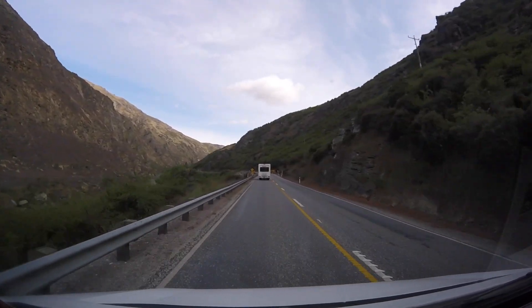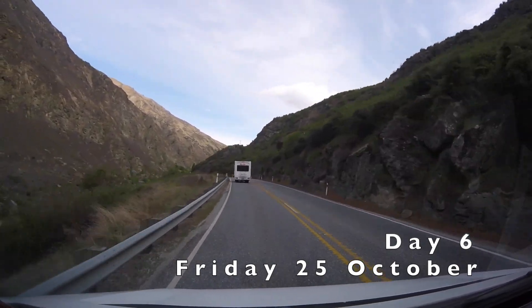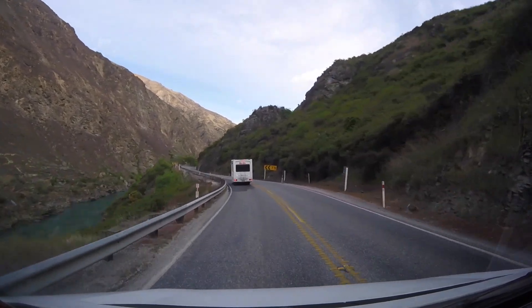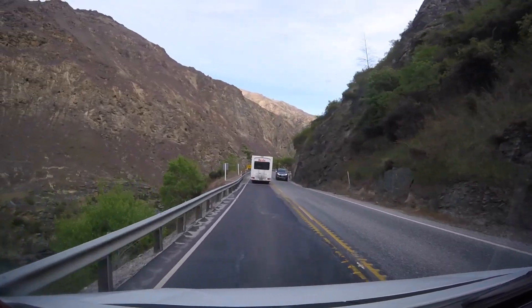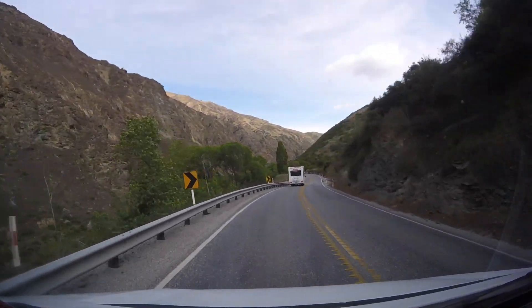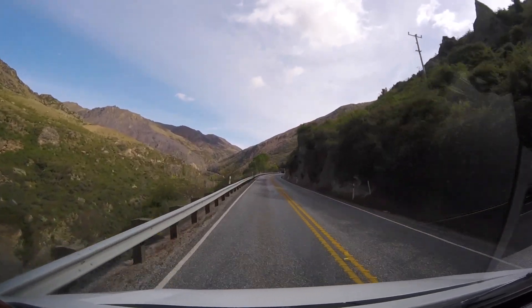Welcome to day six of our tour around New Zealand. We left Albert Town campsite and headed south to Queenstown, which is probably the biggest adventure playground of the whole of New Zealand — a place where you can do all sorts of water sports, helicopter rides, skydiving, boat cruises, skiing, and many many other things.